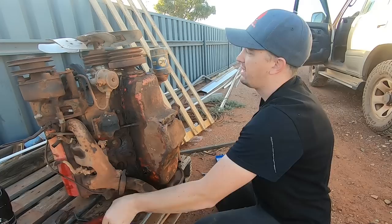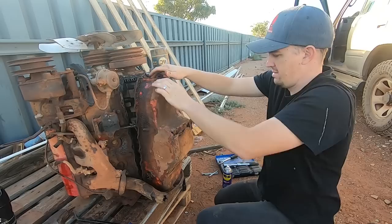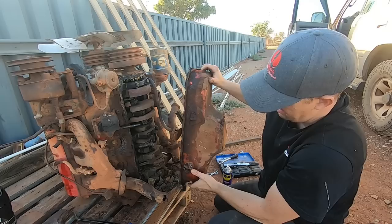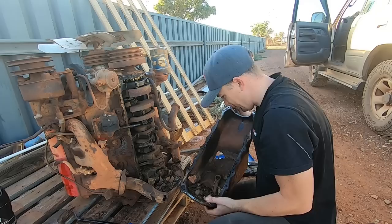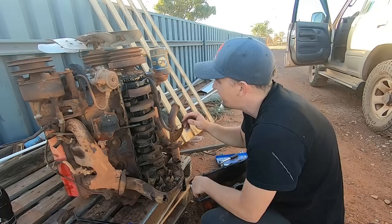Alright, that is the last bolt out of the sump. So hopefully a gentle tap and we should be able to get this off. There we go - what have we got behind door number one? A lot of... whoa. Okay. That's not where you put your con rod. Wow. Let's start - number one looks good, two good, three good, four good.